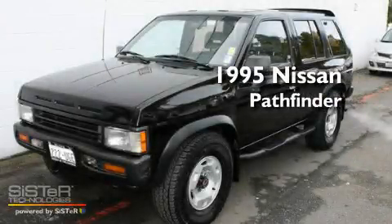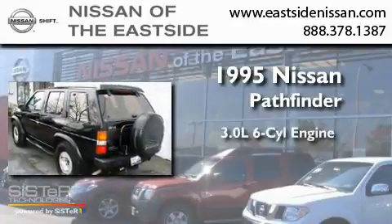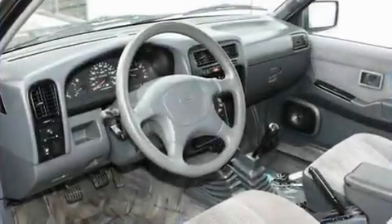This is a 1995 Nissan Pathfinder. It features a 3.0-liter, six-cylinder engine, a five-speed manual transmission, and four-wheel drive.